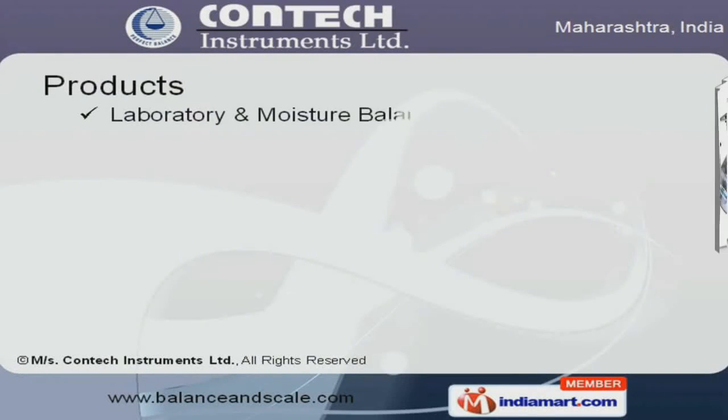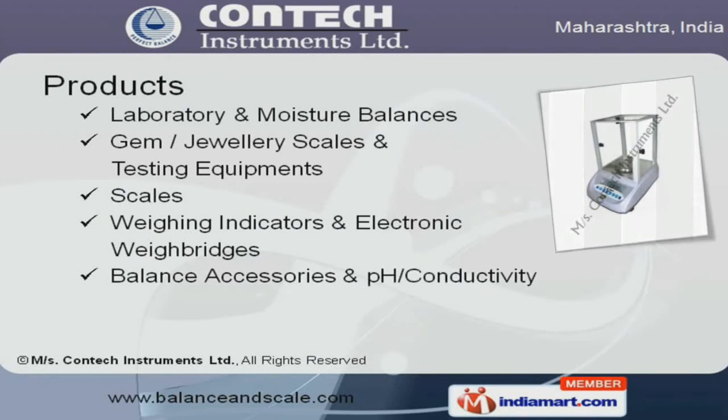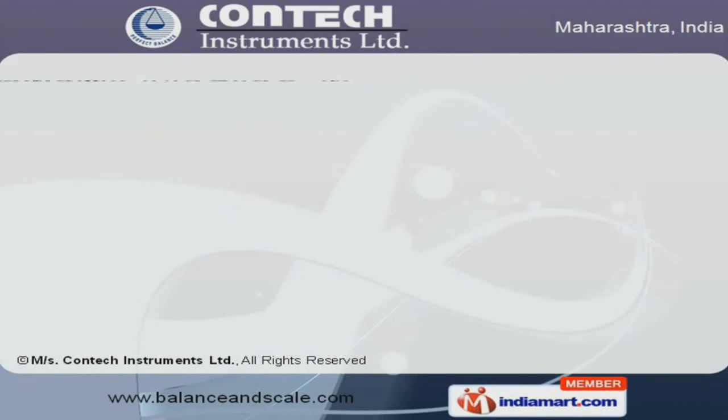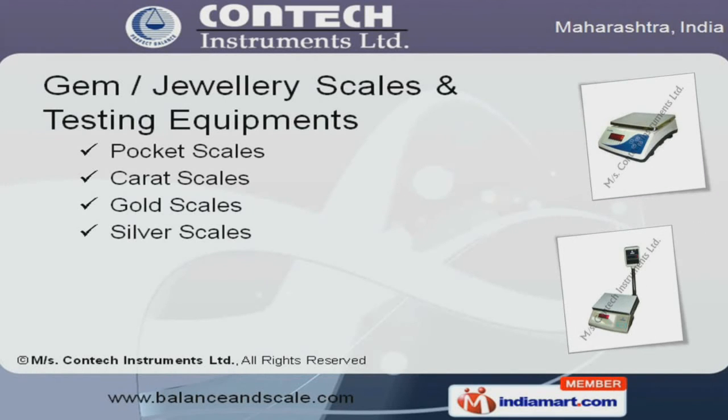Our product range includes jewelry scales, laboratory and moisture balances, balance accessories, and pH/conductivity meters. We offer laboratory and moisture balances that are highly efficient. We also provide gem and jewelry scales and testing equipment that are well known for their functionality.